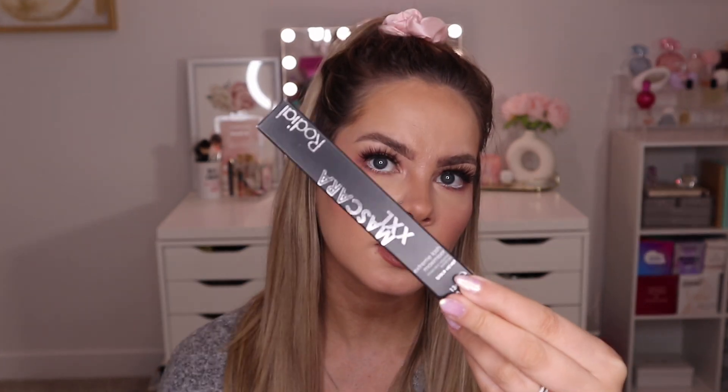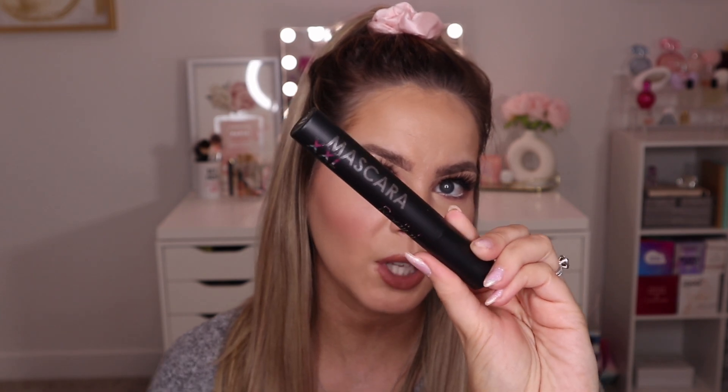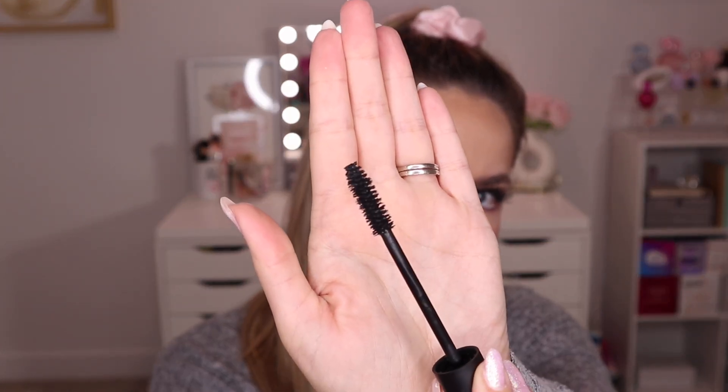Next up we have a mascara — this is from Rodile, their Mascara XXL Extreme Lash Maximizer in the shade Black Velvet. I didn't try this out today because I feel like I get a mascara every single month and I just have so many. I actually got three mascaras in one month from the Icon box, plus one last month too. I'll show you the wand though — it's a thicker, fluffier wand so it would be nice for volumizing. As of right now I feel like this is just going to go in my giveaway pile, but let me know if you've tried it and love it.